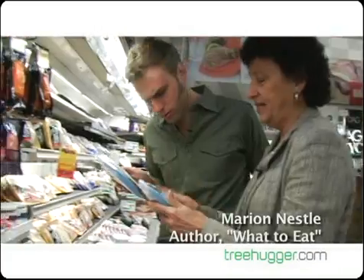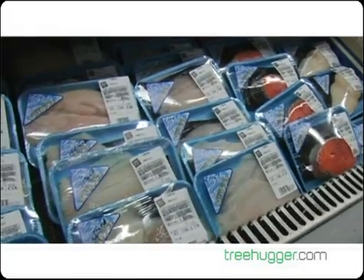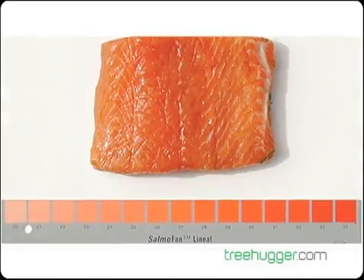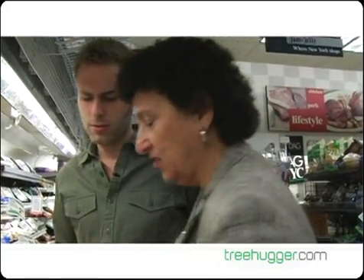This is farm-raised salmon. It absolutely has been fed an artificial color. They have a test — what they call a salmofan — which is like color charts in a paint store. They feed the salmon colored granules until it comes out to the color that matches.